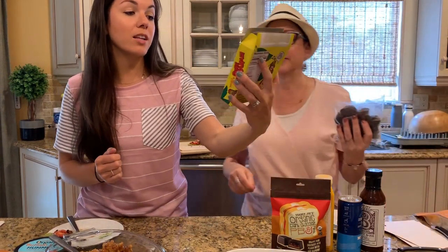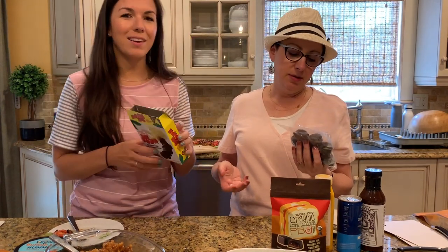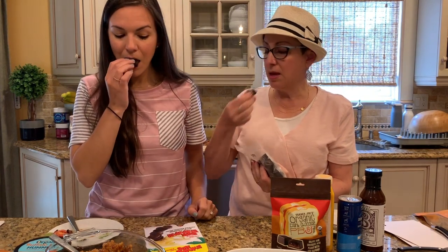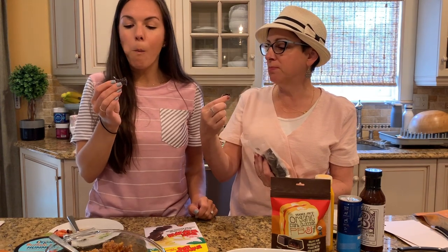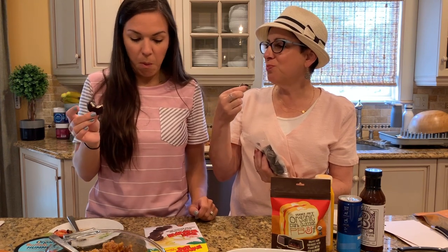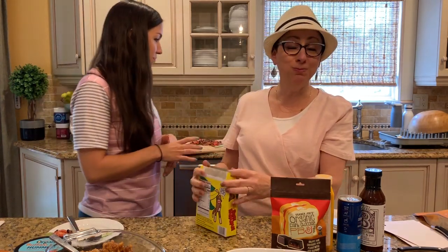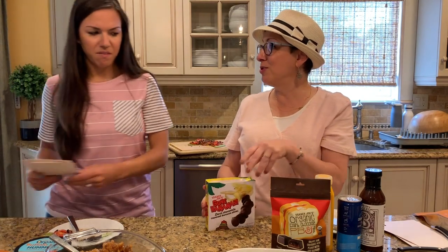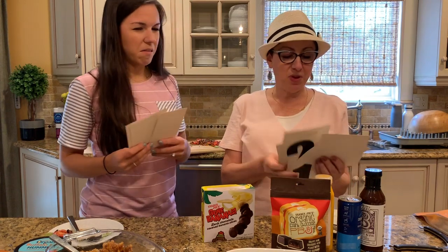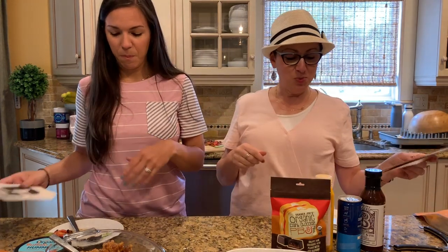This is Trader Joe's Dark Chocolate Covered Banana Slices — God Bananas. I feel like you could easily make this at home, but we're giving it a try. I don't like it at all — it's so mushy and I don't like chewing cold things. That was gross. That's why we're here to find out!